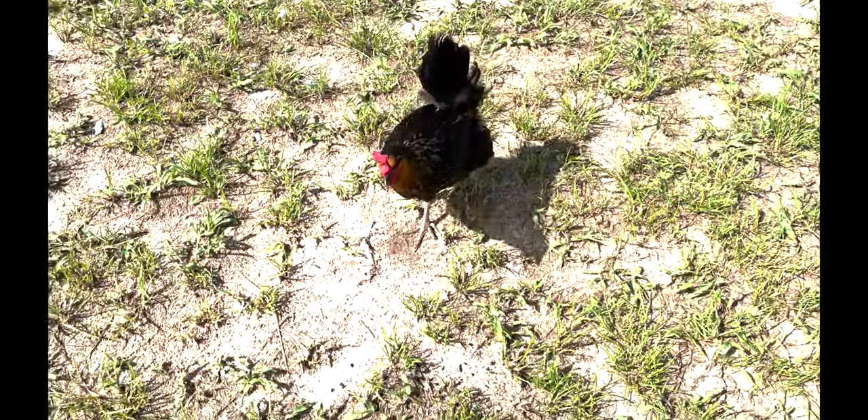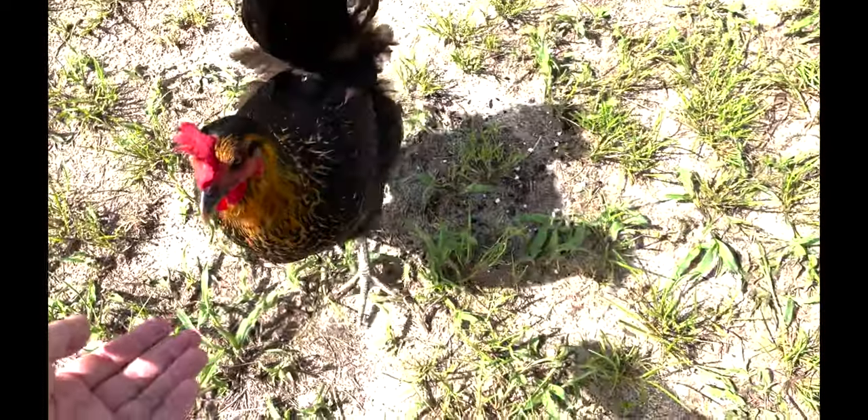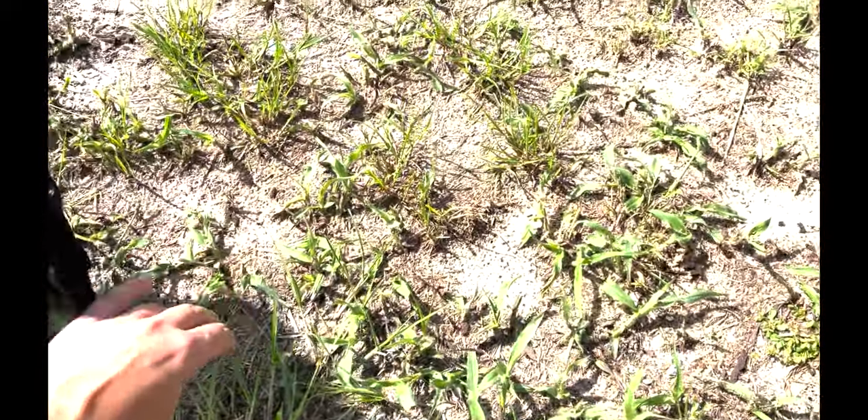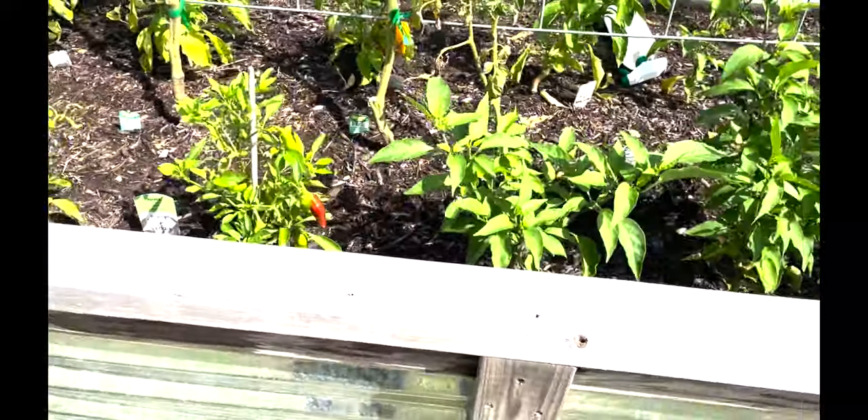We had a little visitor from one of the chickens. This chicken loves me — I'm not really sure why, but this one chicken follows me wherever I go. All right, back to the garden beds.